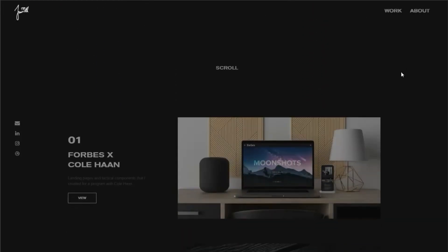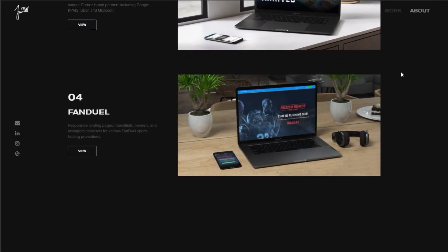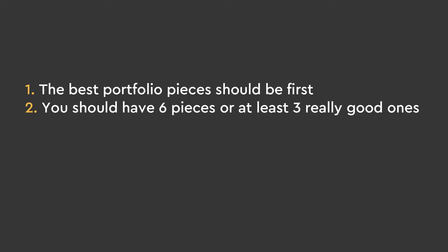The last tip is about your portfolio pieces. Here are some rules to follow if you want your portfolio to be good. First, the best portfolio pieces should be first, because they're the most likely to be clicked on. Secondly, you should have at least six pieces to make it look like you actually know what you're doing, or at least three really good ones.